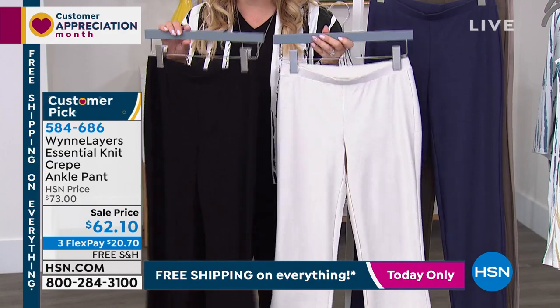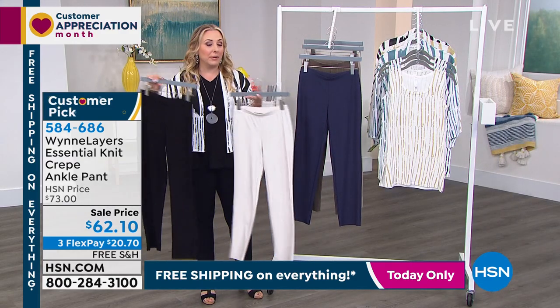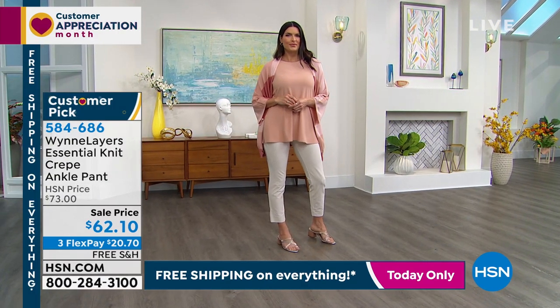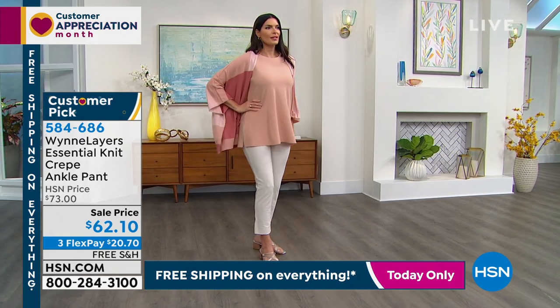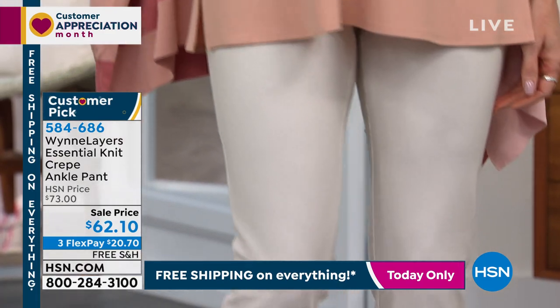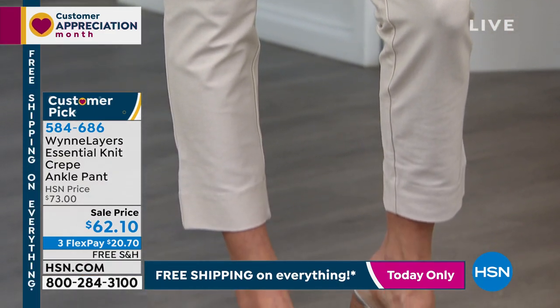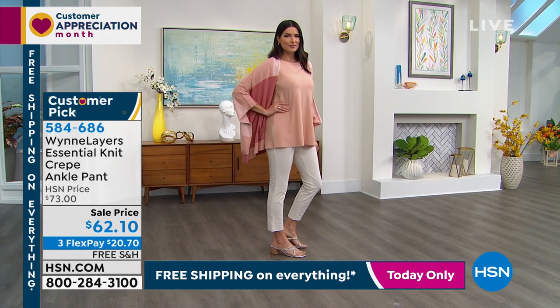These will be your favorite pants. You will buy them in different colors, you will love them. They're pull-on pants, so opaque — you don't see anything. They're so slimming and flattering. They're a huge customer pick — it only takes four reviews to earn that designation, and there are 152 reviews on these pants that make it a customer pick.